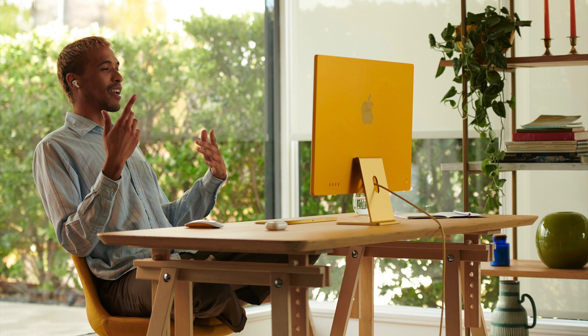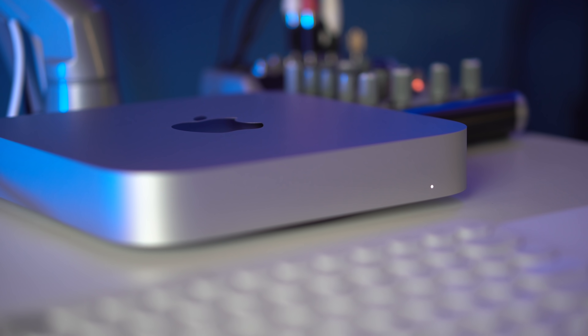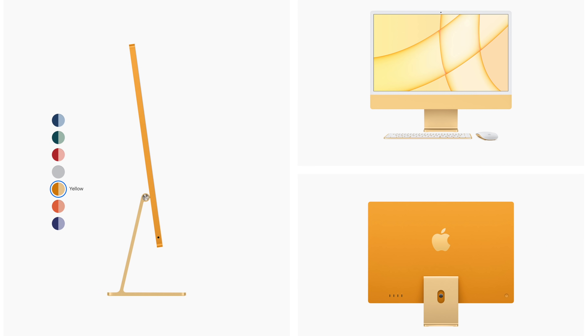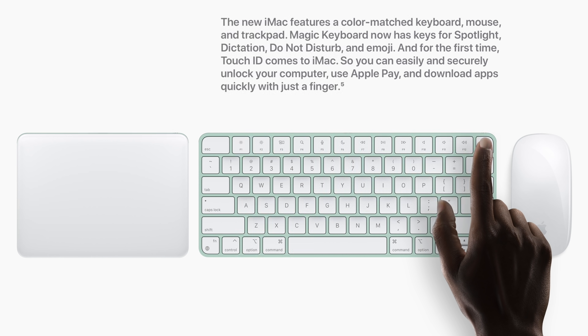This iMac just looks bonkers beautiful. I immediately saw it and I was like, I need that in my life, even though my Mac Mini M1 is totally fine and I love using it as my daily driver. But now I'm having a mild existential crisis because this new iMac with M1 chip just looks insane. It comes in seven different colors — I love me some color. That yellow one looks just crispy, and the orange one would match my hat. It was a really smart move for Apple to create a completely redesigned iMac with a bunch of different colors and a new Magic Keyboard in matching colors.